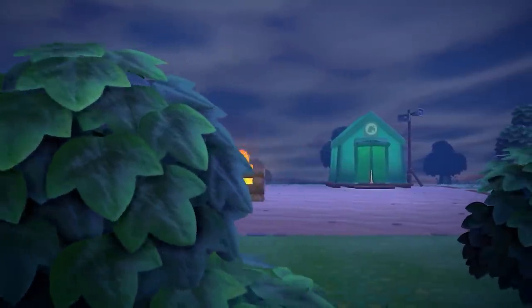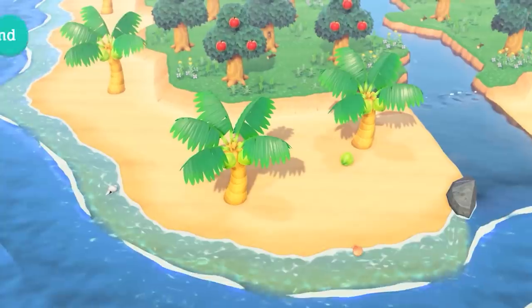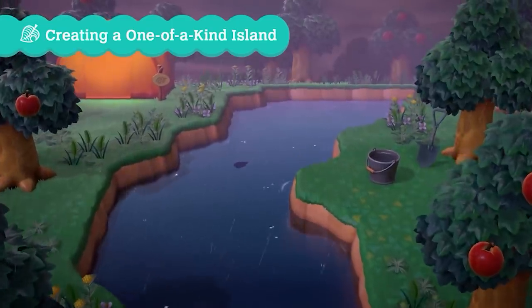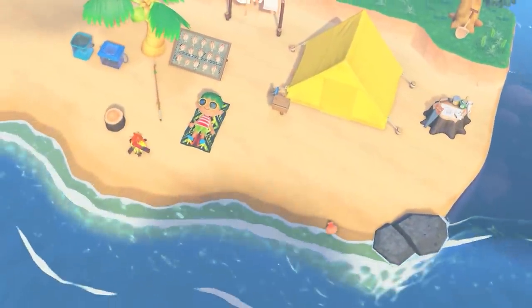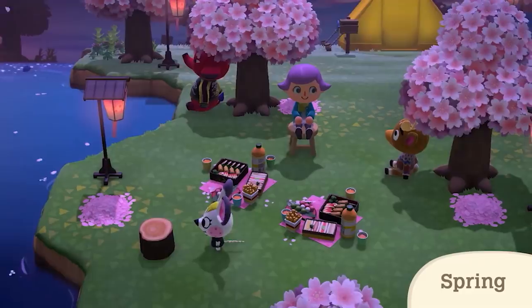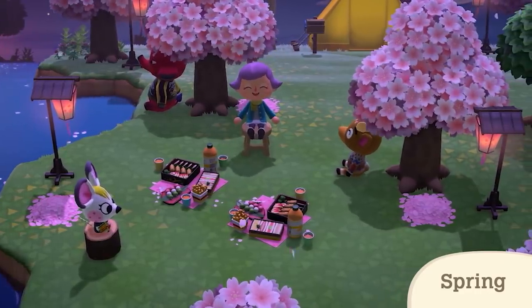We are less than a week away from experiencing all of this. Even from the limited information we have, the new mechanics look like they will vastly improve the quality of gameplay and hopefully bring and keep new players into the Animal Crossing series. I'm eager to see what apps will be added and the exciting possibilities that await. What's your opinion on the Nook Phone? Any tools you're looking forward to using? Let me know in the comments below and I'll see you on the next Animal Crossing video.